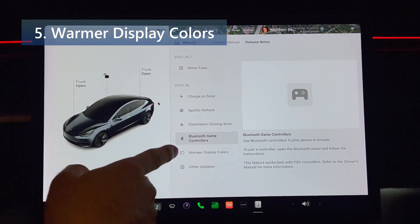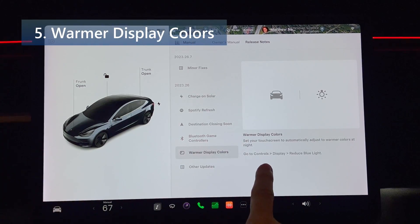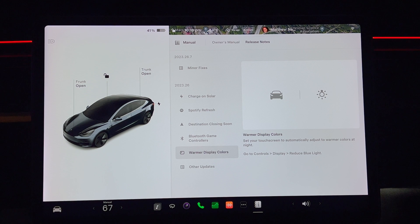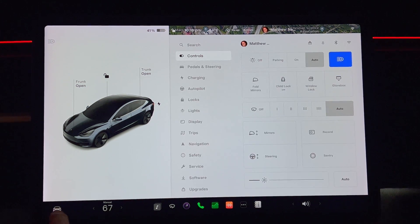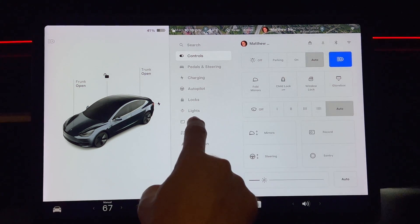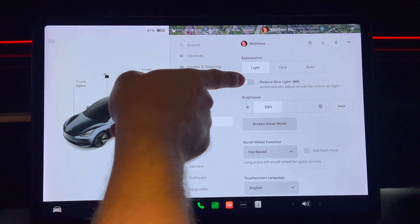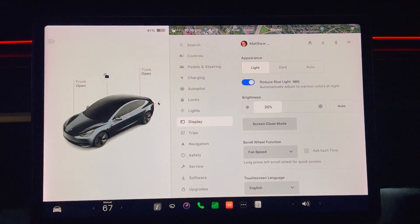Next up we have number five, warmer display colors. Set your touchscreen to automatically adjust to warmer colors at night. Go to controls, display, and then reduce blue light. It's known that reducing blue light may help lower eye strain, eye damage, and sleep disturbances.